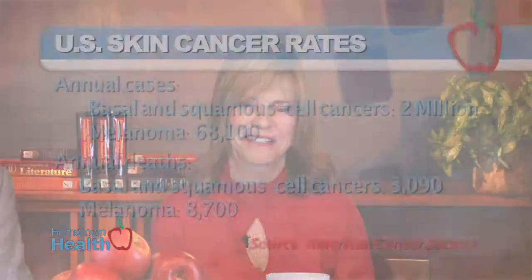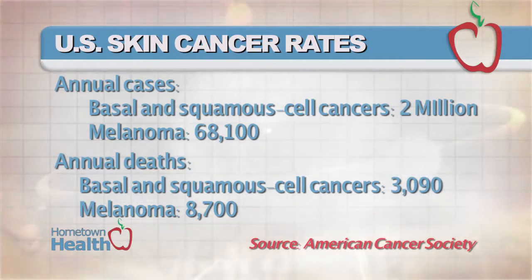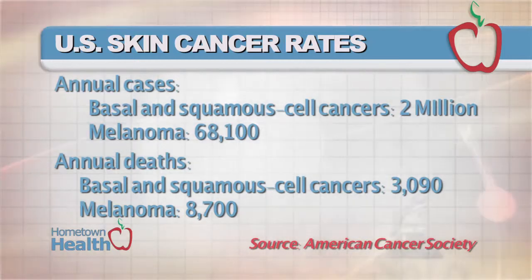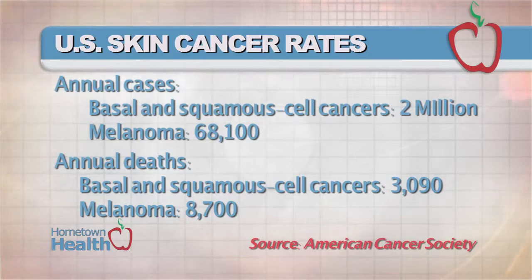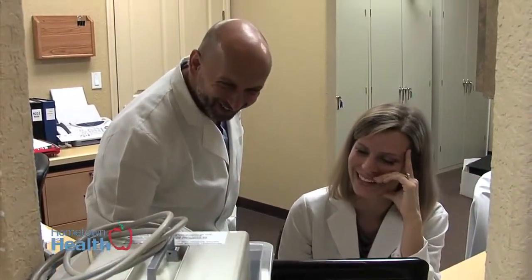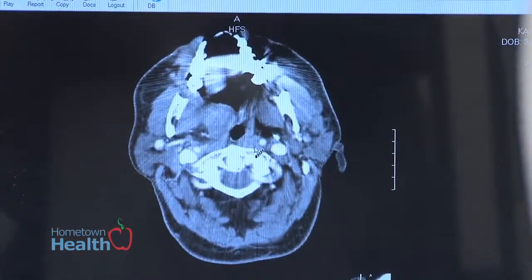Chances are you have not been spending a lot of time in the sun these past few months. But while the weather's still cool, the winter is a great time to check your skin for any suspicious spots. The American Cancer Society reports that annually 2 million cases of basal and squamous cell cancers are diagnosed, resulting in over 3,000 deaths, and over 68,000 cases of melanoma are diagnosed with 8,700 deaths. Dr. Dino Madonna of Lake Ear Nose Throat and Facial Plastic Surgery explains what you should look for when checking your skin and the different types of skin cancers.